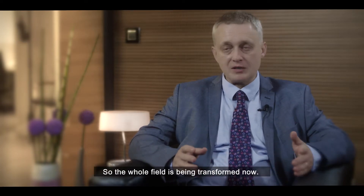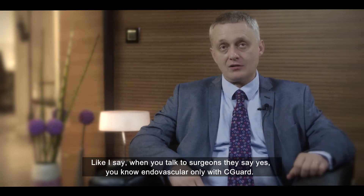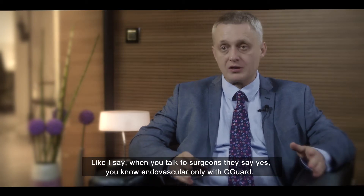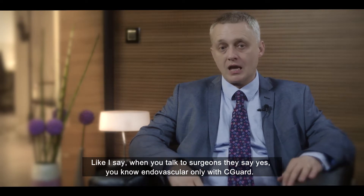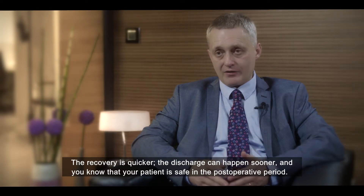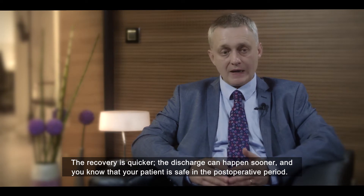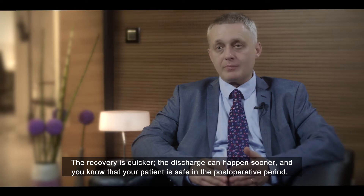So the whole field is being transformed now. When you talk to surgeons, they say endovascular only — with Seaguard. This is what my surgical colleagues say. If you ask the patient, patients prefer endovascular procedures rather than open surgery, rather than a cut. The recovery is quicker, the discharge can happen sooner, and you know that your patient is safe in the postoperative period.